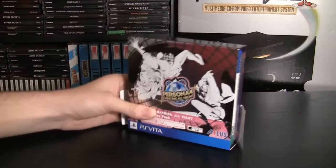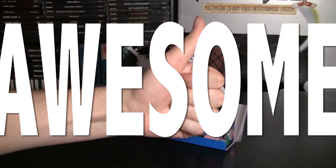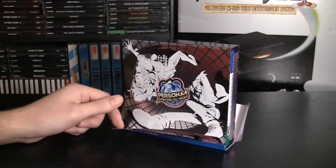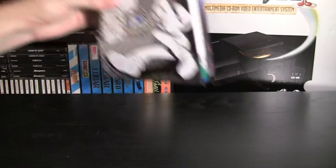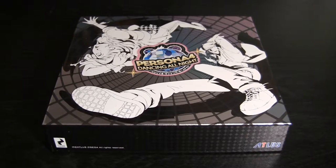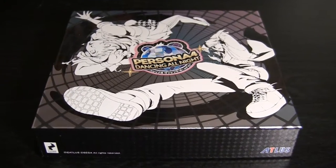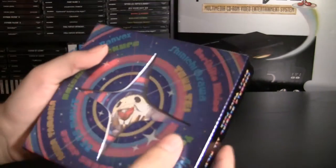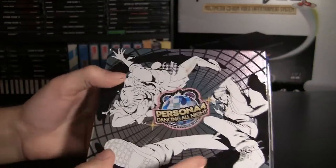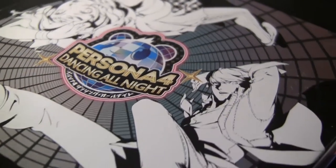So here's the Persona 4 Dancing All Night Crazy Value Pack. Here we have one of those spying cars that Japan is so fond of — let's take that out of there. Now what we're left with is a pretty cool cardboard slip case that isn't one of those thin, flimsy ones. This one is thick. You can really see that they put some care into developing this package, and it's got this really cool translucent disco thing going on.